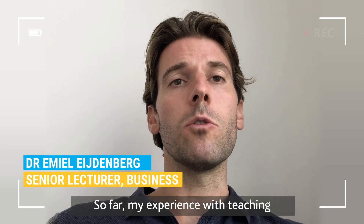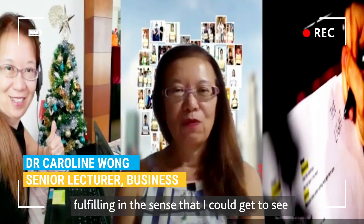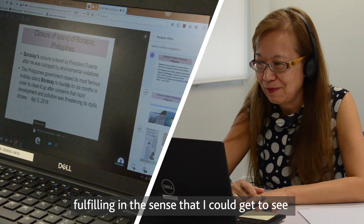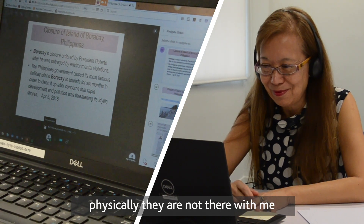So far, my experience with teaching online classes is really good — fulfilling and challenging. Fulfilling in the sense that I could get to see my students face to face, even though physically they are not there with me.